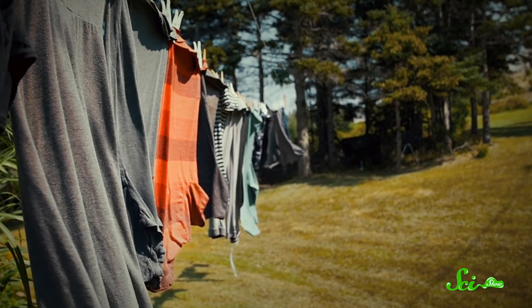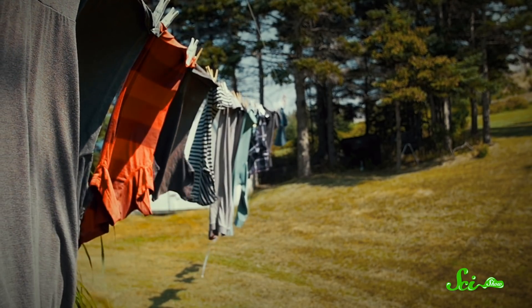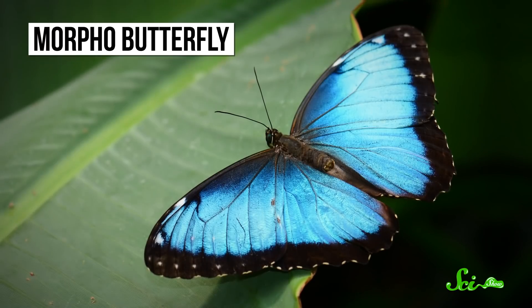Take dyeing fabrics, for example. Thanks to the chemicals found in many commercial dyes, making a shirt a radiant shade of red can be toxic to both the people dyeing the fabric and to the environment. But some of the most vibrant colors in nature don't come from pigments at all. They come from the structure of the material.